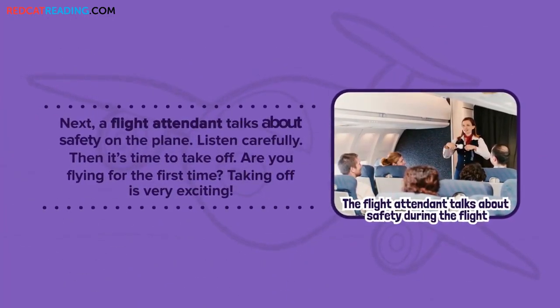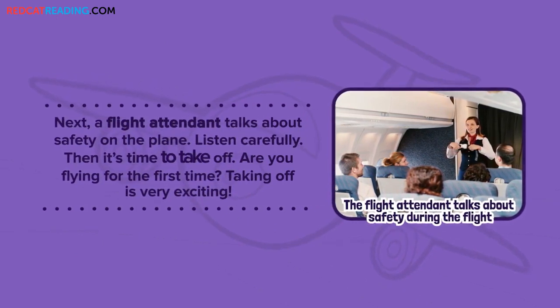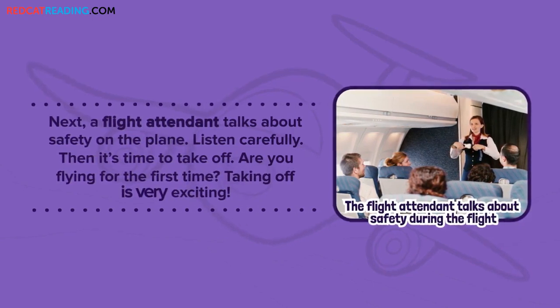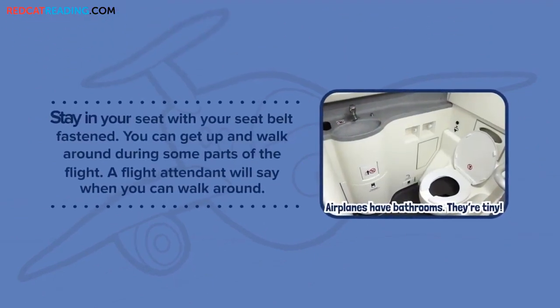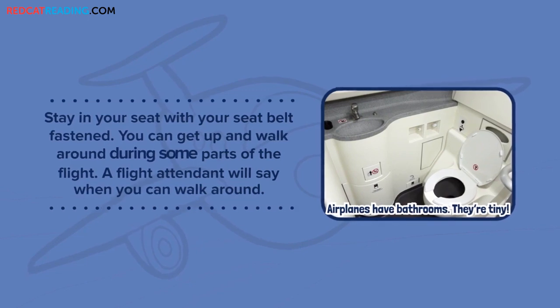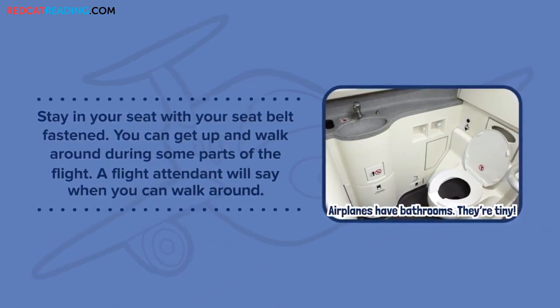Next, a flight attendant talks about safety on the plane. Listen carefully. Then it's time to take off. Are you flying for the first time? Taking off is very exciting. Stay in your seat with your seat belt fastened. You can get up and walk around during some parts of the flight. A flight attendant will say when you can walk around.